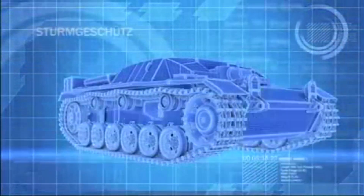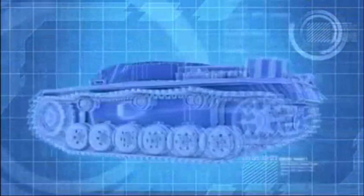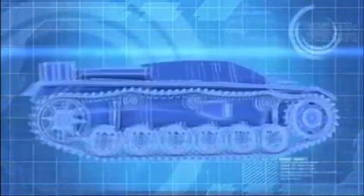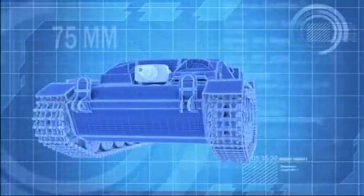Built on the chassis of a Panzer III, the Stug is a turretless assault gun, which means the driver has to swing the whole vehicle around to aim its high-velocity 75mm cannon.